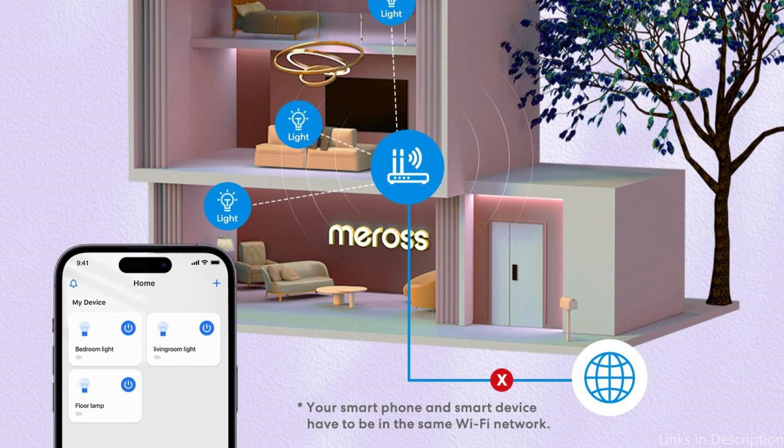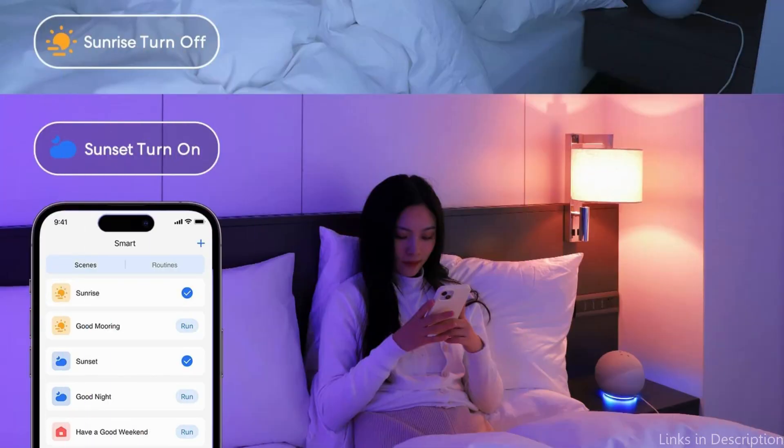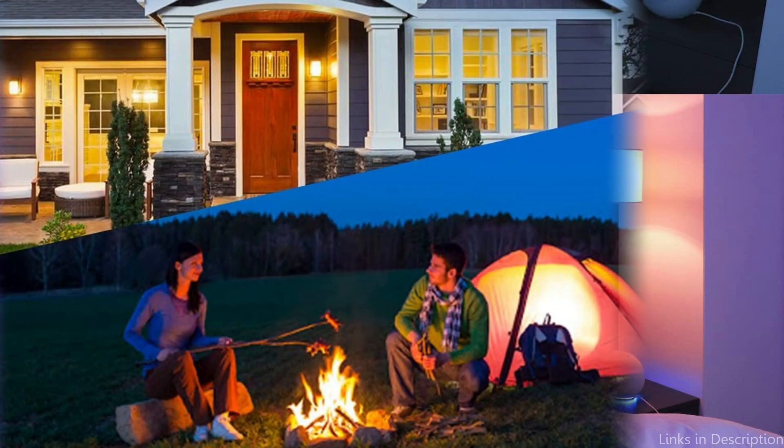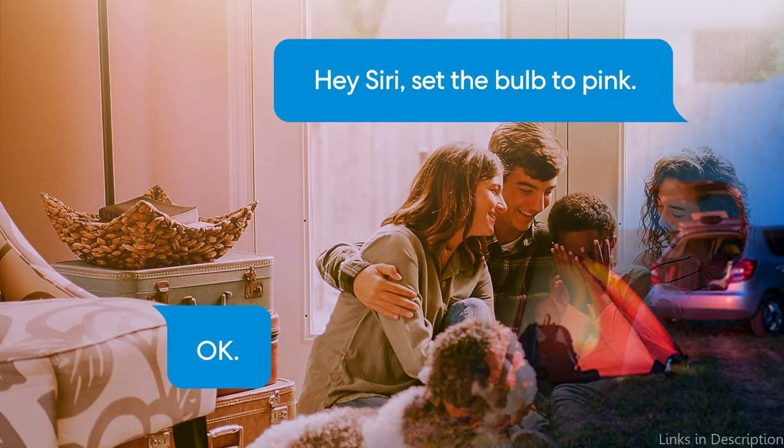The energy efficiency of the Mersos Smart Bulb is one of its best qualities. The bulb is an eco-friendly choice for individuals who wish to lessen their carbon footprint because it consumes only 9 watts of power while generating 800 lumens of light. In addition, the Mersos Smart Bulb has a range of color options so you may design a lighting scheme that matches your preferences.